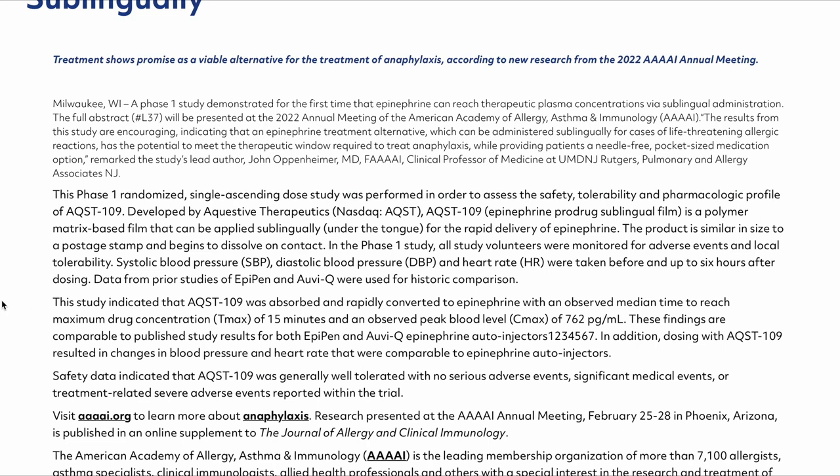Most medical situations requiring epinephrine are emergencies, meaning drug concentration in the bloodstream must be delivered very quickly to provide its protective effects. In this study, AQST-109 was absorbed rapidly, with an observed median time to maximum drug concentration of within 15 minutes and a peak blood level (Cmax) of 762 picograms per milliliter. These findings are comparable to published results for the EpiPen and Auvi-Q epinephrine autoinjectors.